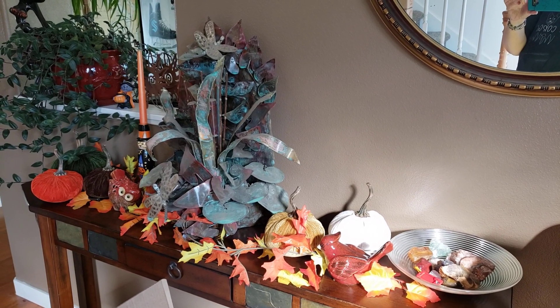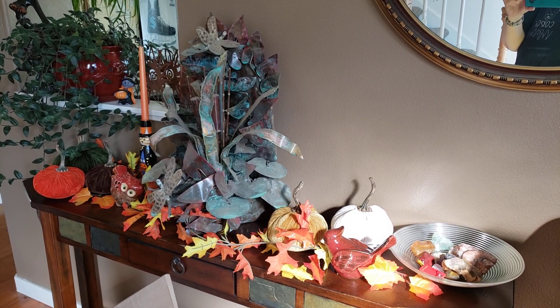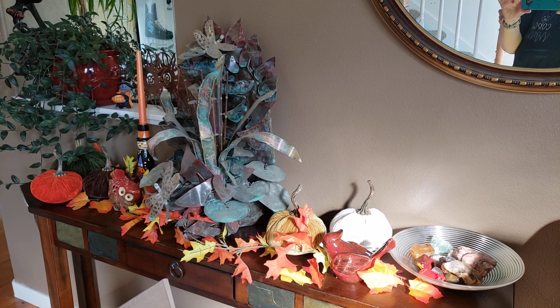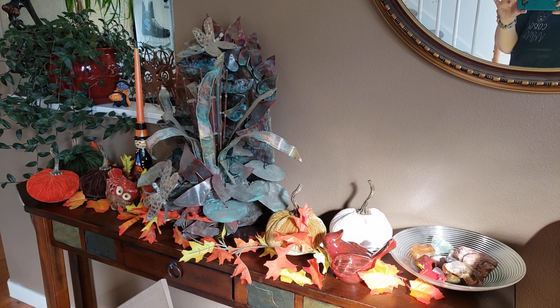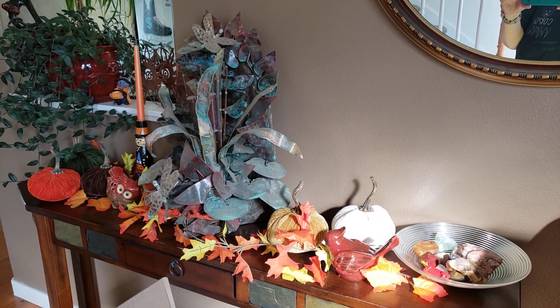Hello everyone and welcome to my channel. Today is self-care Sunday and the prompt for today is to do a little decorating for fall — doesn't have to be much, even if you're just putting out a wreath or some leaves.